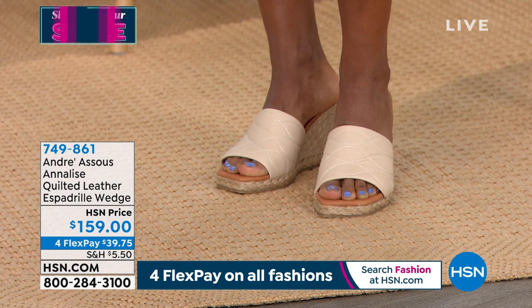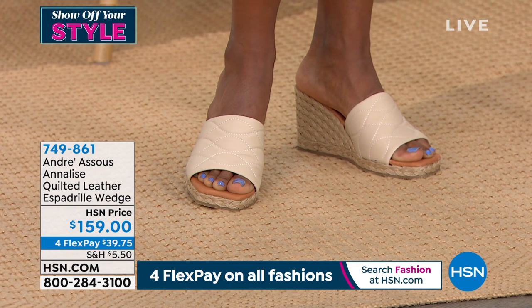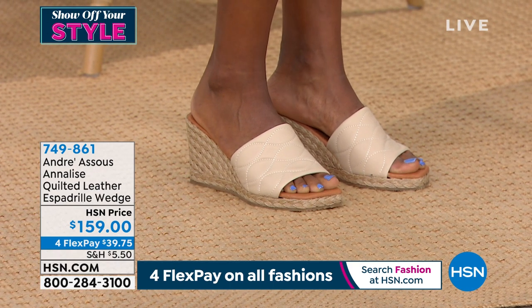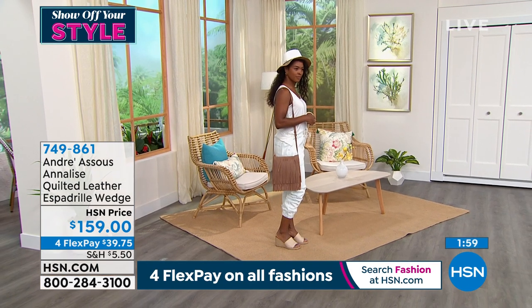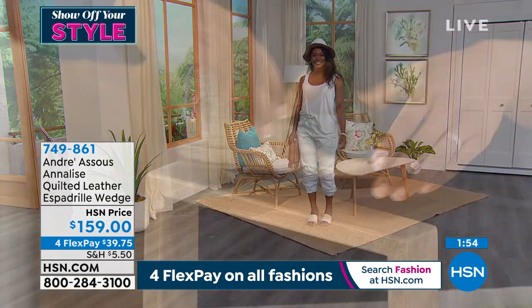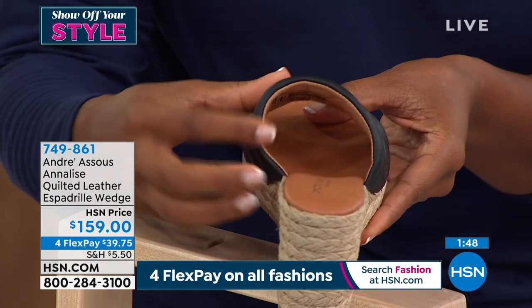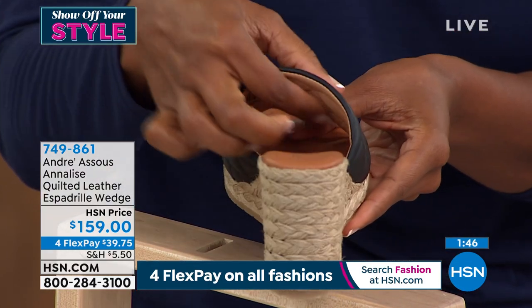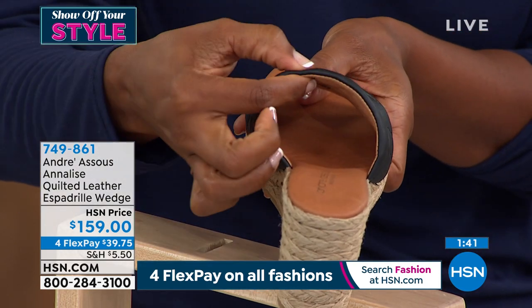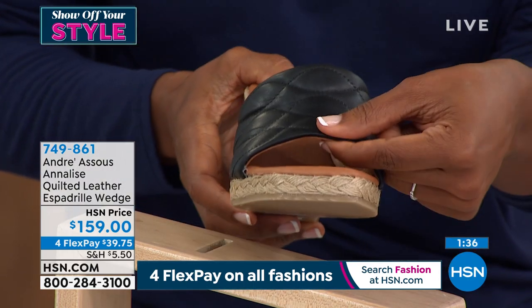When you walk in them, just the way that the upper fits your foot, fits the vamp of your foot — it's not click, clack, click, clack when you're walking. They just hold on, and that leather is padded. It is quilted, but it feels like it's padded on the inside. Do you see how thick that is? It really holds your foot. You even have that quilting underneath because it's quilted through and through. It really is a beautiful upper that you just don't typically see in a basic sandal.